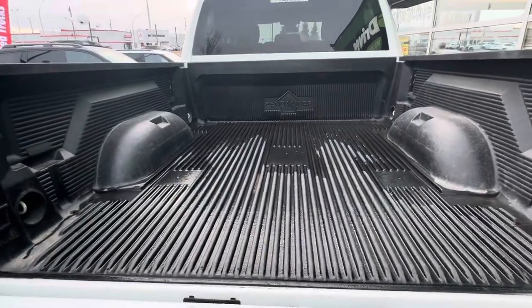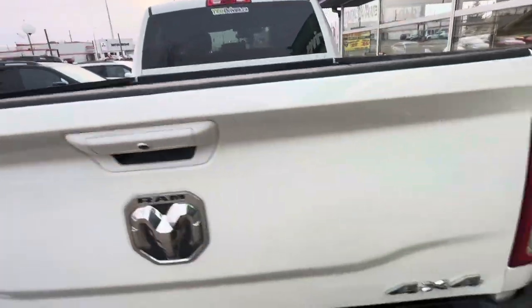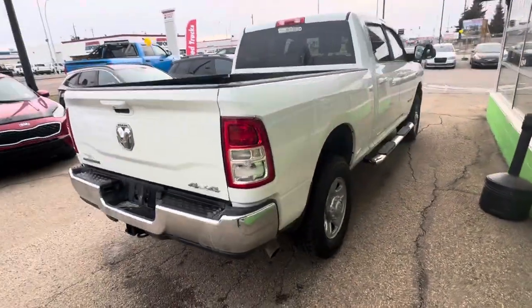There's a box liner in the back. Just kind of walking around the truck — it's in really nice condition.